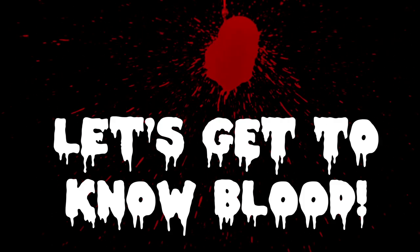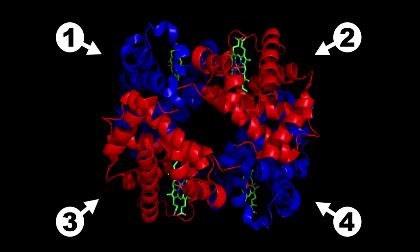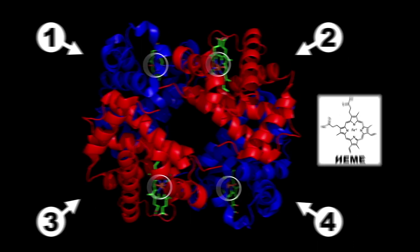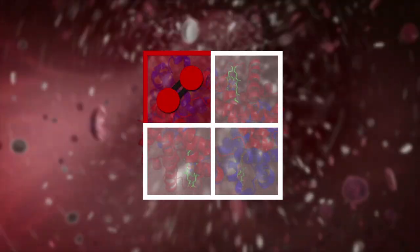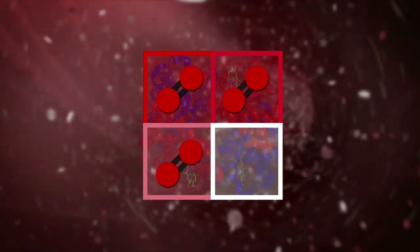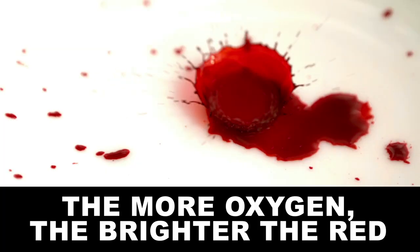If you want to be in the business of making fake blood, you're gonna have to get to know the real thing first. Blood gets its opaque red color from an oxygen-carrying protein called hemoglobin. This protein is made up of four subsections centered around smaller compounds called hemes. Dead smack in the middle of these molecules, you're gonna find iron atoms. The hemes bind with oxygen to transport it through the body, and the different bonds change the wavelength of light that it absorbs. Thus, the more oxygen, the brighter the red.